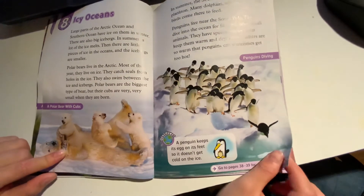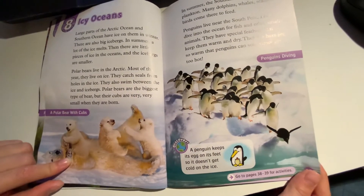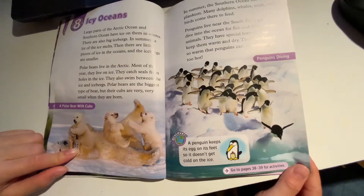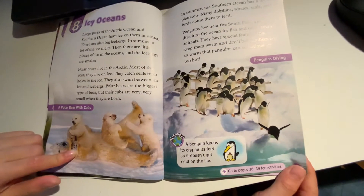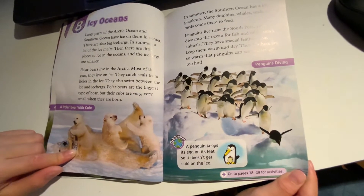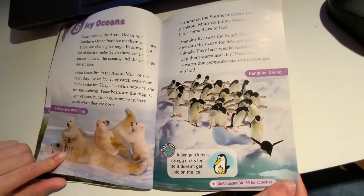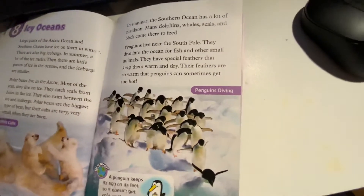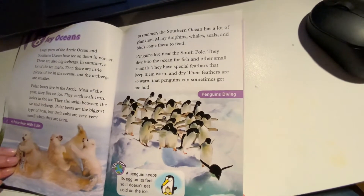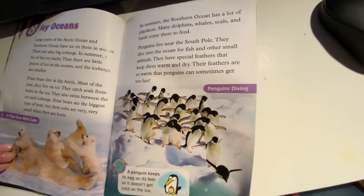Polar bears live in the Arctic most of the year. They live on ice and catch seals from holes in the ice. They also swim between the ice and icebergs. Polar bears are the biggest type of bear, but their cubs are very, very small when they are born. In summer, the Southern Ocean has a lot of plankton. Many dolphins, whales, seals, and birds come there to feed.